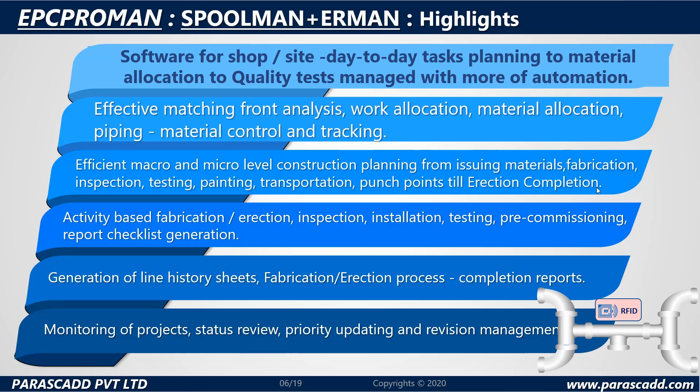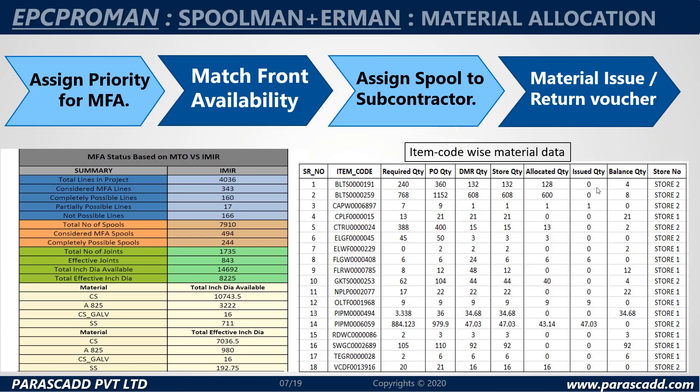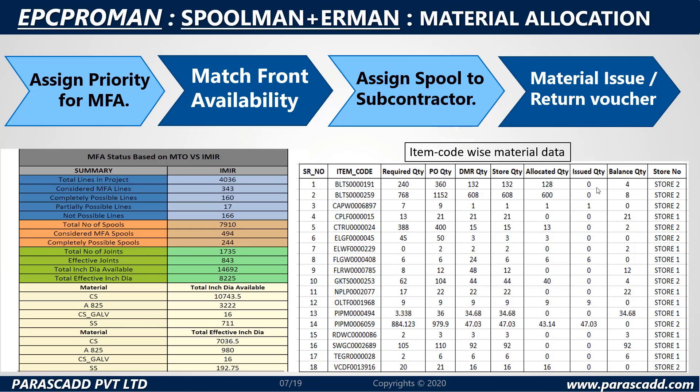Please take a look at the RFID diagrams. Barcode and scanning can also be seen. Let's take a look at material allocation now. Assign priority for MFA — match front availability — assign spool to subcontractor, and finally the material issue or return voucher.